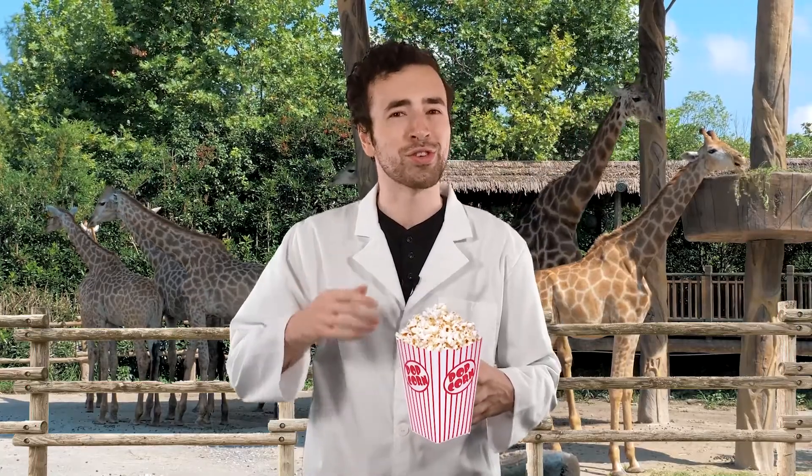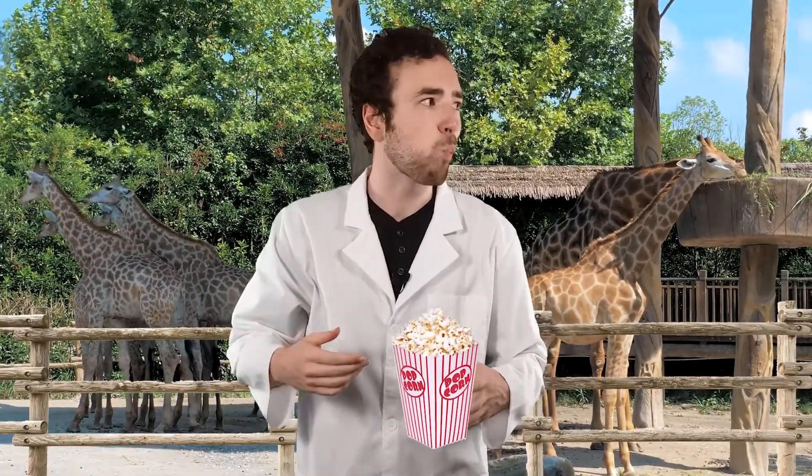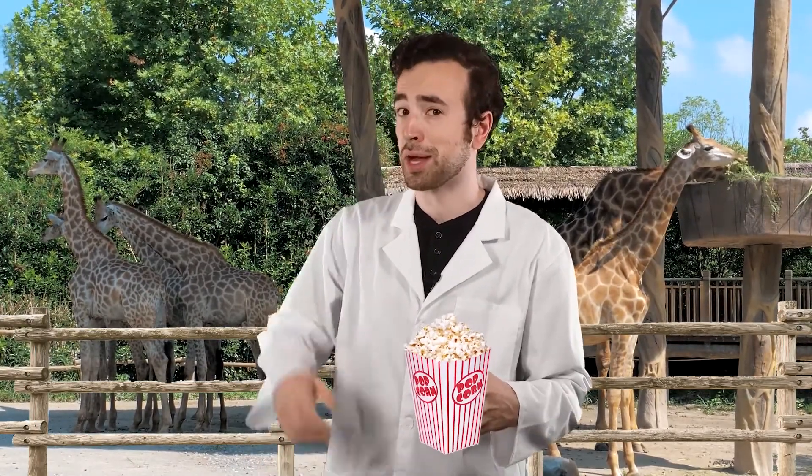We're at the enclosure for some of my favorite herbivores — giraffes. Giraffes use their long necks to feed on the leaves of trees. Can you think of any herbivores that we've not mentioned yet? Pause the video here and record your thoughts in your guided notes.